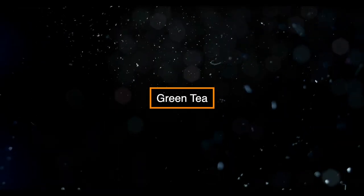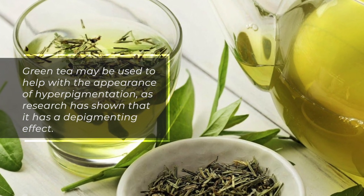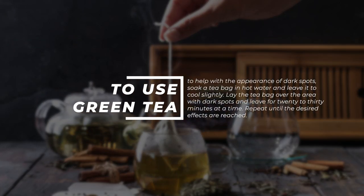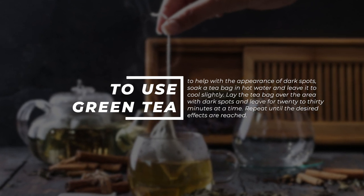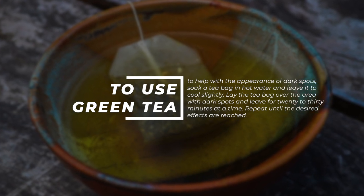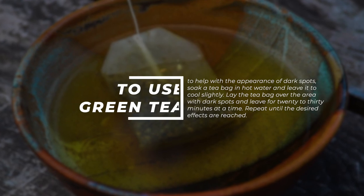Green tea. Green tea may be used to help with the appearance of hyperpigmentation, as research has shown that it has a depigmenting effect. To use green tea to help with the appearance of dark spots, soak a teabag in hot water and leave it to cool slightly. Lay the teabag over the area with dark spots and leave for 20-30 minutes at a time. Repeat until the desired effects are reached.